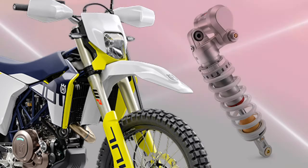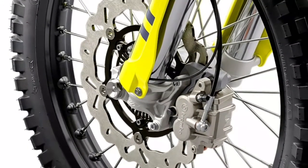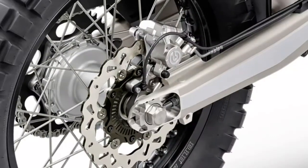Front brake: Brembo four-piston radial fixed caliper, brake disc. Rear brake: Brembo single-piston floating caliper, brake disc.